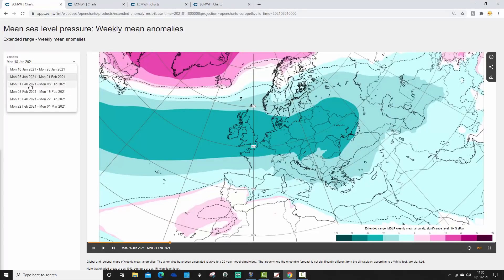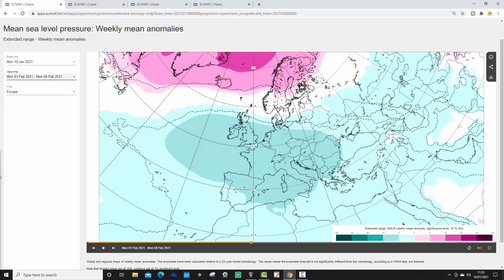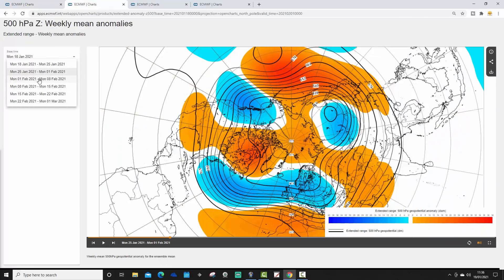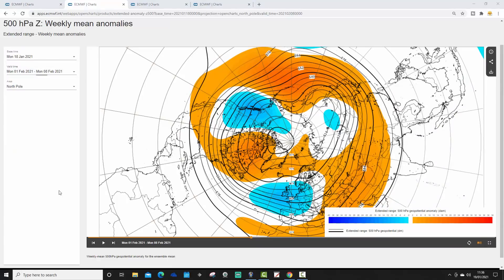Week three takes us from the 1st to the 8th of February. High pressure appears to be beginning to restrengthen, with blocking restrengthening to the north. Low pressure sits across much of Western Europe, and the jet stream is starting to move southwards again in the first week of February — potentially bringing in easterlies across northern parts of Europe. The 500 millibar height anomaly shows the trough of low pressure across Western Europe and high pressure stretching out from Greenland, with Scandinavia losing heights, implying the jet stream is pushing back southwards.